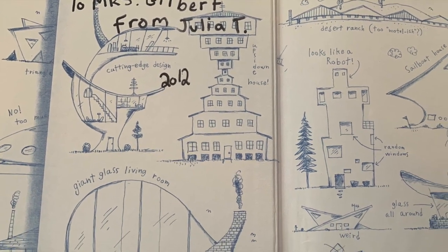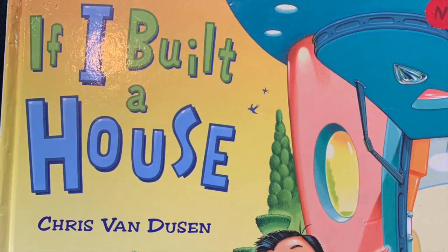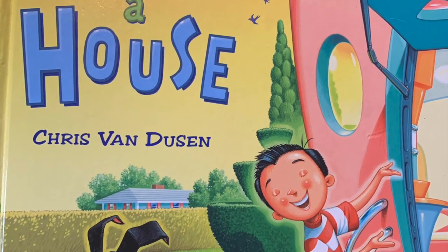Today's question is: what would you build if you could create your own home? Get back, relax, and enjoy the show.